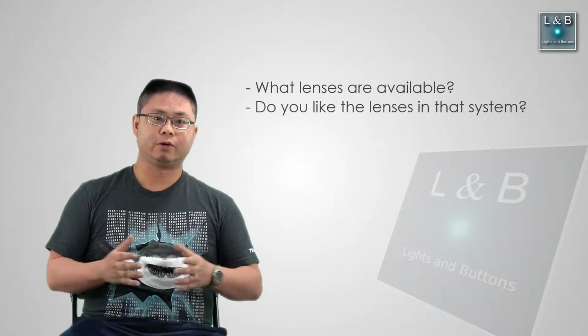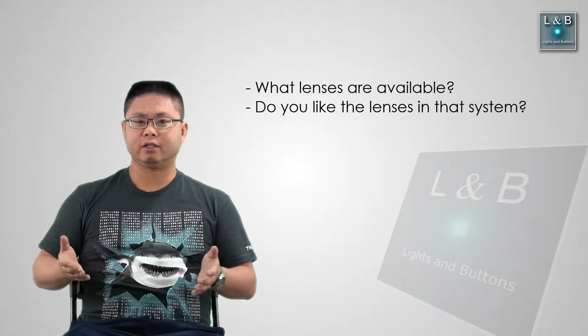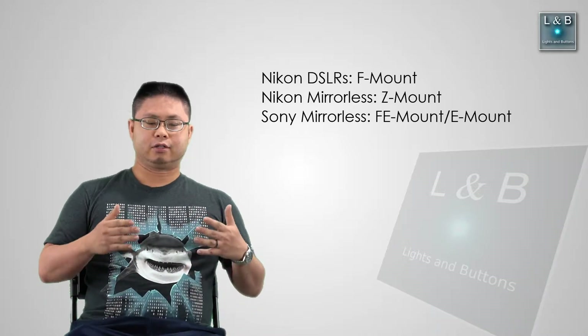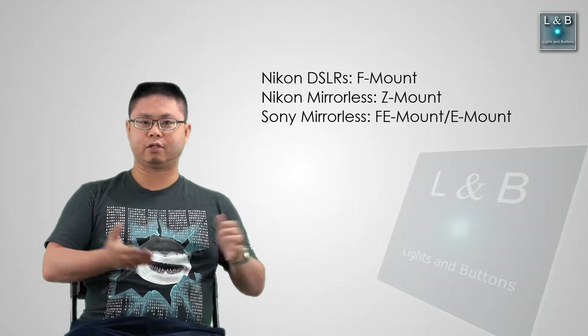When I'm looking at converting from one camera system to another, one big factor is the glass. When you buy lenses, that's a big investment, and I've dumped a lot of money into it. With the Nikon F mount, that's kind of going away with mirrorless. Nikon is going with the Z mount, and along with the DSLRs, they'll continue the F mount — at least it sounds like it.